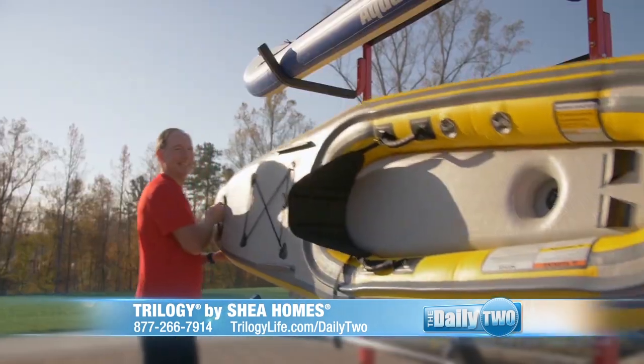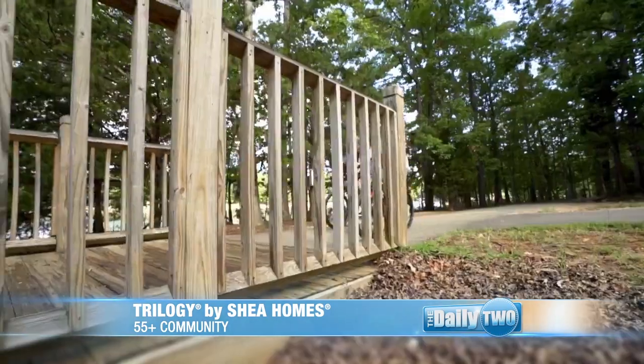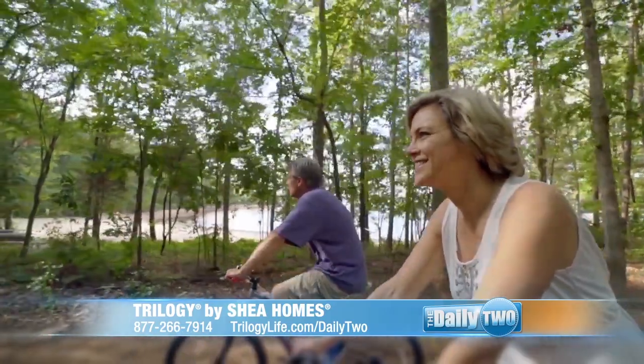We're actually right next to the Foundry Restaurant, and you can think of The Outfitter as kind of your local coffee shop meets your adventure hub. It's a place where you can get a paddleboard or a kayak and head out on Lake Norman to enjoy that beauty, or you can grab a bike and go out on one of our many trails and get your fitness in.